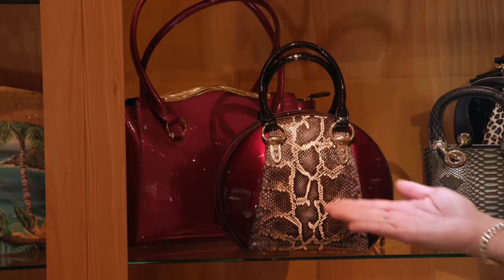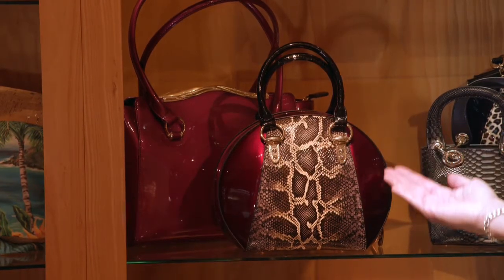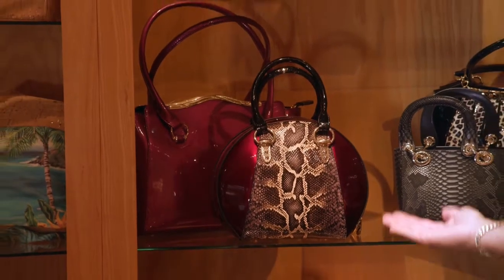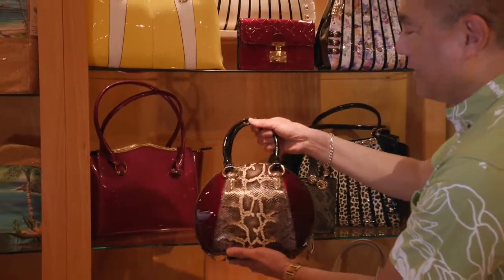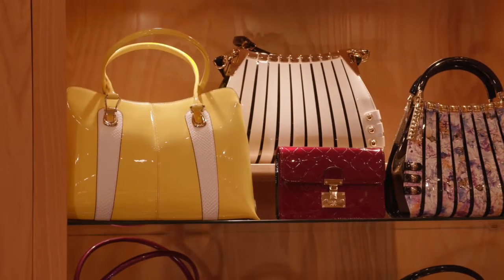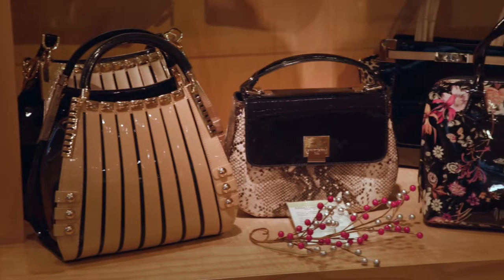Besides beach bags, we have elegant handbags made with Italian leather. These are limited edition handbags made by American craftsmen, and every single one has a combination of Italian enameled leather as well as beautiful silk lining. Each one is a limited edition work of art.